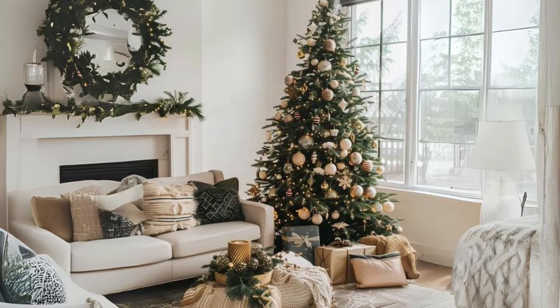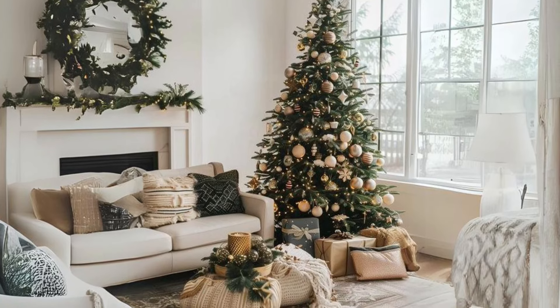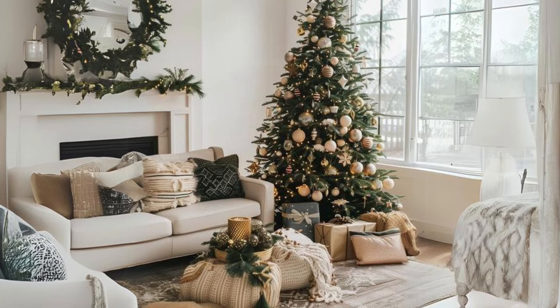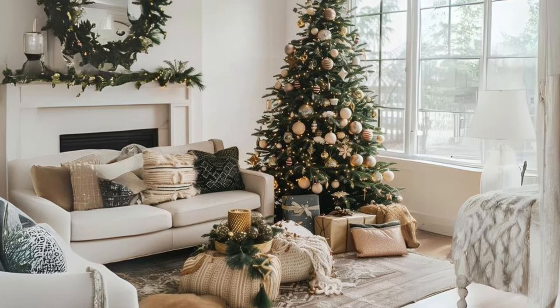Soft, neutral wonderland. Decorate with neutral tones — think whites, creams, and beiges. This creates a serene atmosphere with a tall, elegantly decorated tree.